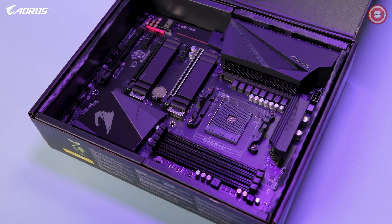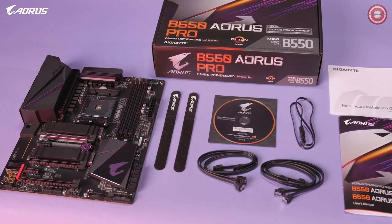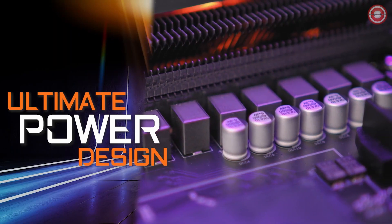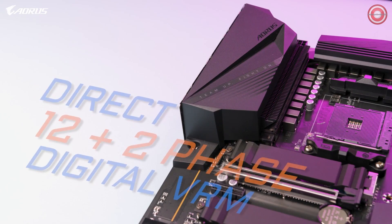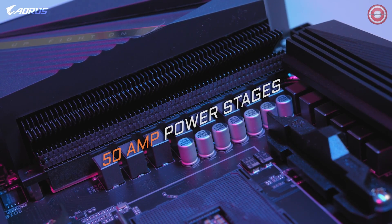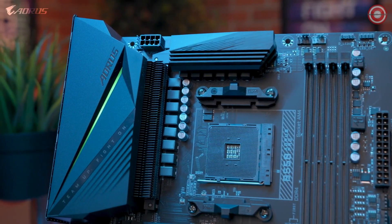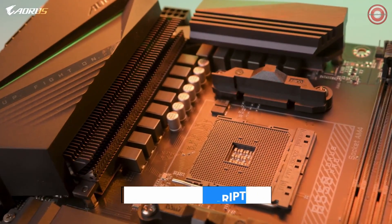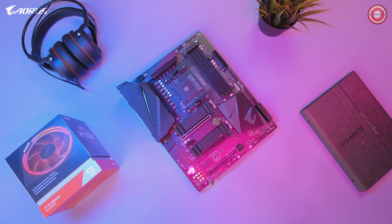For $179.99, this is one of the best mid-range motherboards you can buy on the market. The B550 Aorus Pro is equipped with a true 12+2 digital VRM design, with each phase capable of delivering up to 50 amps of power. This is a big step up in power delivery, with a design very similar to the higher-tier X570 Aorus Ultra. With this power design, you can be confident this motherboard will allow you to draw full performance out of any AMD Ryzen CPU.